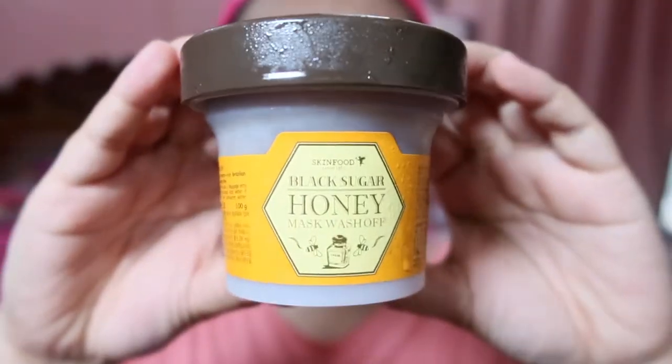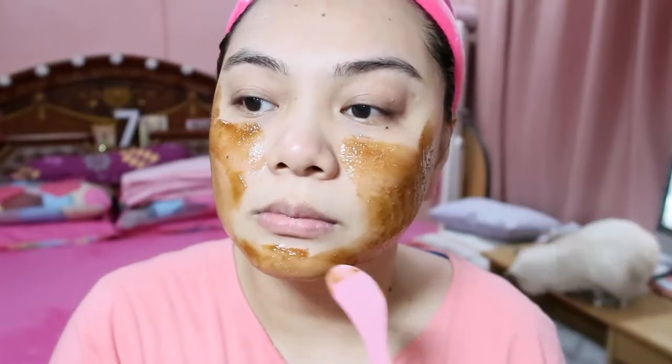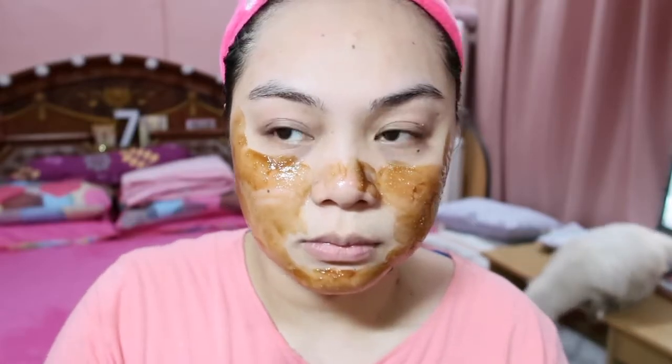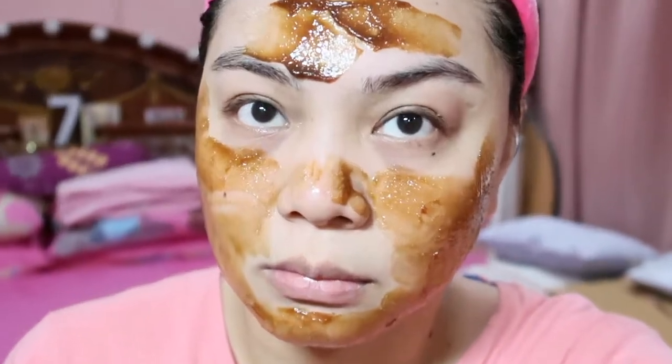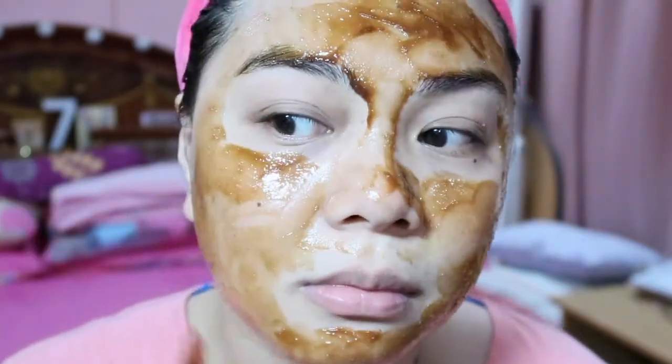Another favorite of mine is from Skinfood. This is the Skinfood Black Sugar Honey Mask Wash-off. This is what it looks like. Although this is a scrub, it's also a mask. Apply it all over your skin, then wait 15 minutes for it to be absorbed. This is great for acne-prone skin because it contains honey. It's a skin-softening exfoliating mask that contains mineral-rich Brazilian black sugar and moisturizing honey for soft and glowing skin. When my skin is really rough and I'm about to have acne breakouts, I use this — it's like 2-in-1, a mask plus a scrub. You can get this from skin care counters here, but I got mine from Altea, Korea. They also have it here in the Philippines.